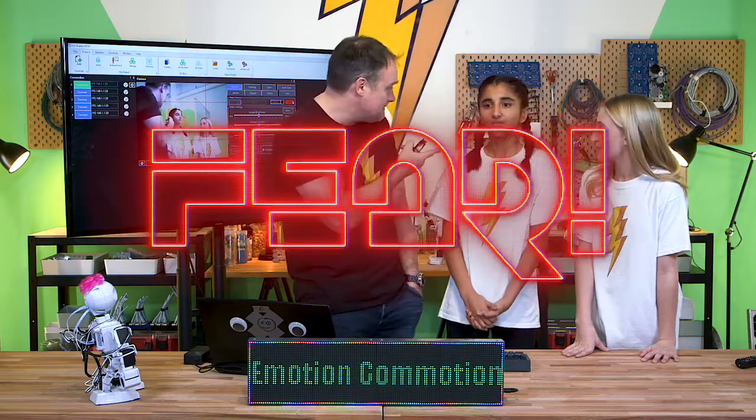And her eyebrows are, like, up. It's true, they just exploded. She's making a surprise face. Yeah, how about fear? Her eyebrows — when we were surprised, they were up, but they were scrunched down. Yeah, scrunchy eyebrows. Okay, got it.